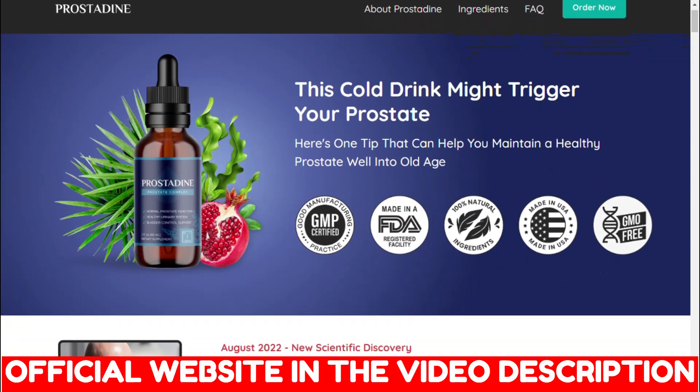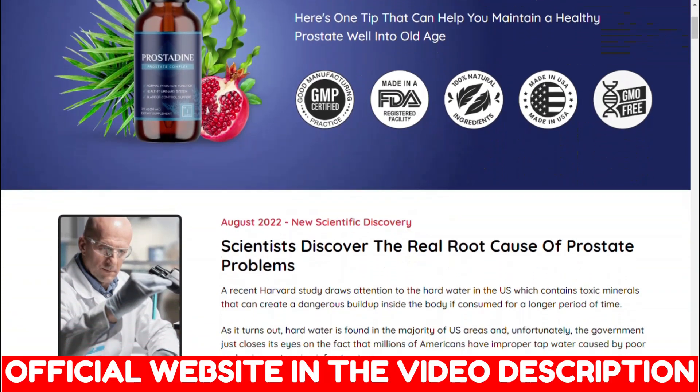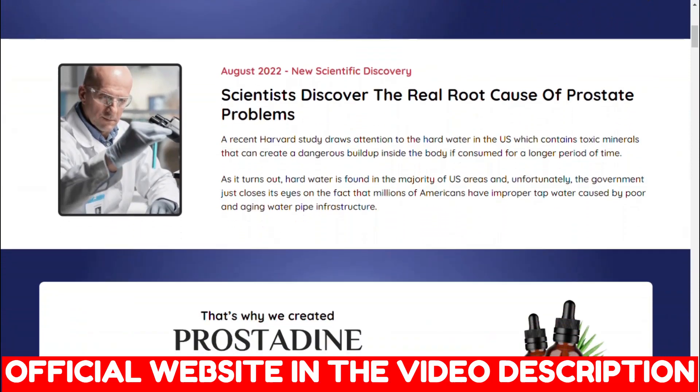Hi guys, my name is James and today I will tell you my experience and everything you need to know about Prostadine before you buy this product.